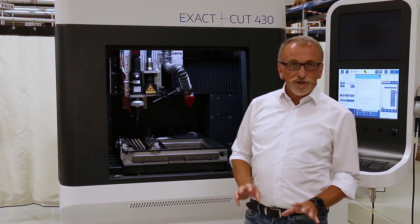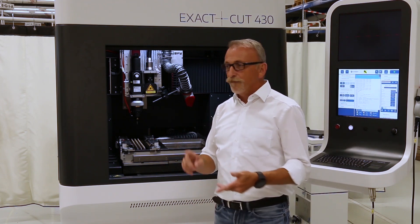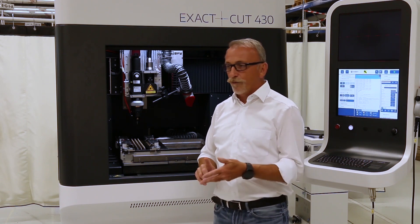All the relevant connections you need for that system can be found on the back: exhaust, power supply, pneumatic, and also a process gas connection.